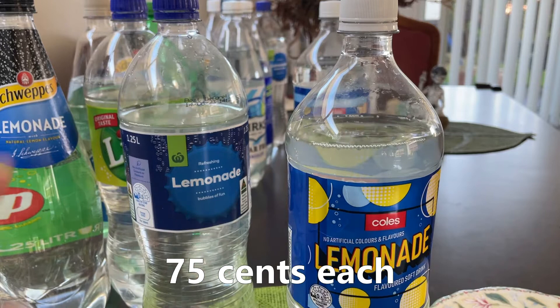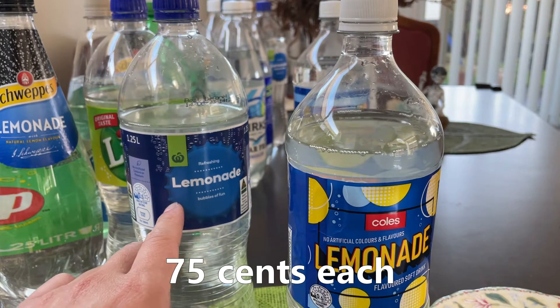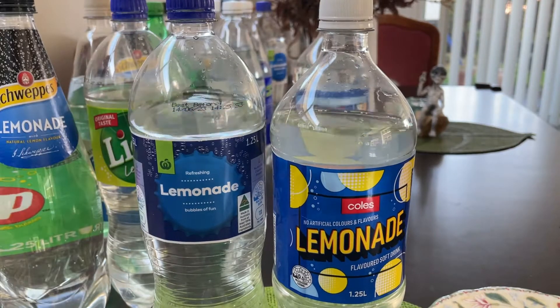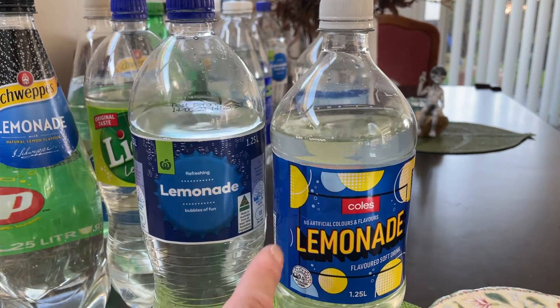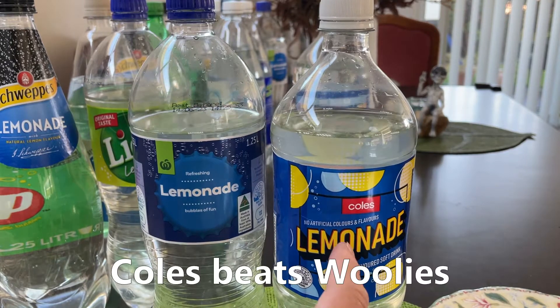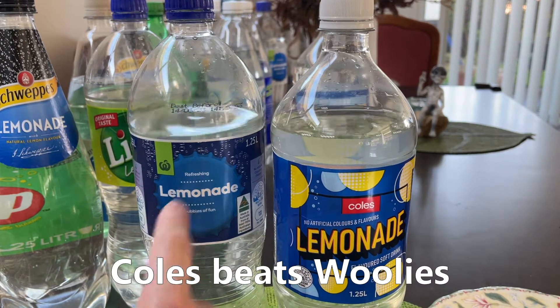Pricing — they're identical. So that one is 75 cents, this is 75 cents. So if we're talking apples to apples, the Kohl's is the better one. So I'm going to have to put that above the Woolies one.